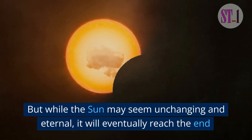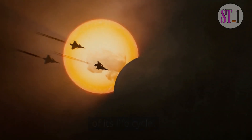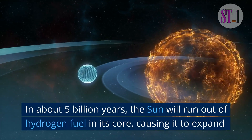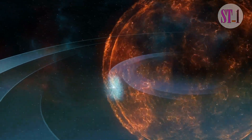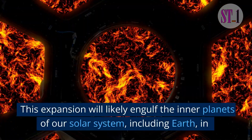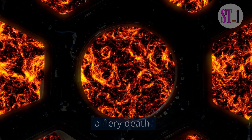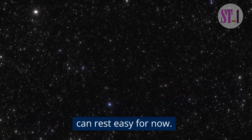But while the sun may seem unchanging and eternal, it will eventually reach the end of its life cycle. In about 5 billion years, the sun will run out of hydrogen fuel in its core, causing it to expand into a red giant star. This expansion will likely engulf the inner planets of our solar system, including Earth, in a fiery death. However, this is still billions of years away, so we can rest easy for now.